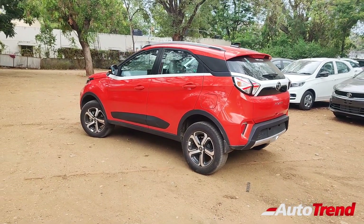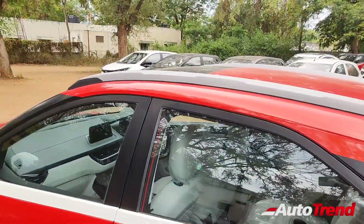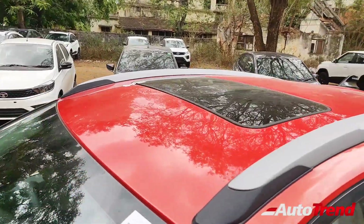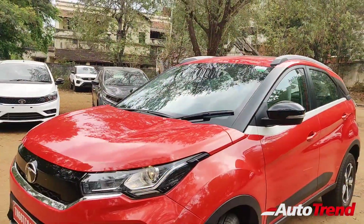Being the topmost premium variant of the Nexon, an electric sunroof is also on offer, available from the XMS variant onwards. That was all about the exterior details of this XZ Plus Premium — let's now get inside the cabin.